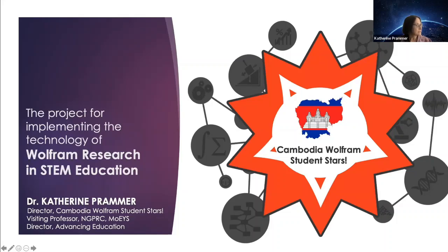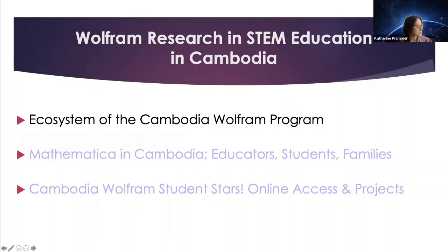I welcome any questions that you might have. After Dr. Steven Wolfram and Dr. Paul Abbott's inspiring talks, I would like to share the major Wolfram programs that Professor Chan Roth and I have implemented since 2018. First, I need to recognize the many partners in the ecosystem that help the project succeed. Next, I will summarize the major milestones in the project for educators, students, and families. And finally, I will discuss in detail how each of you can freely participate in this truly exceptional opportunity that Steven Wolfram has given to students in grades 4 to 12, and also to the instructors who will have the opportunity to work with educators, scientists, and engineers at Wolfram Research as they start student projects.